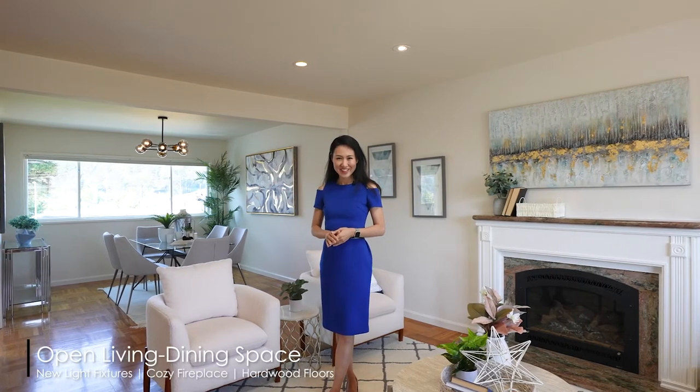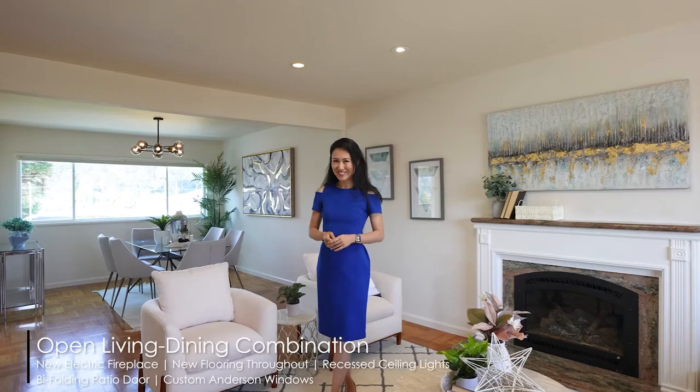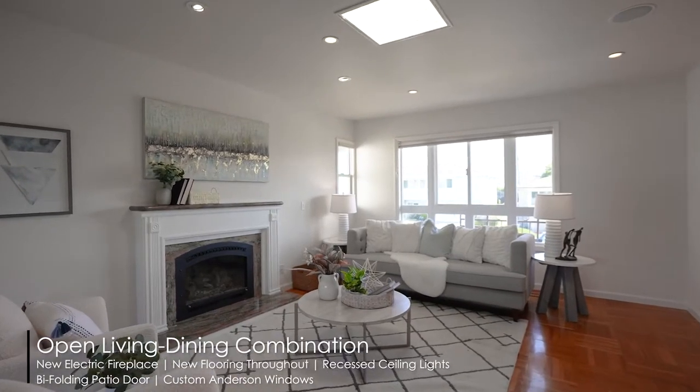In the front we have a partial bay view, and in the back we also have a beautiful valley view. This house is situated in Meadows, a very quiet and nice neighborhood, walkable to parks, trails, and top-rated elementary schools. Let's get started.